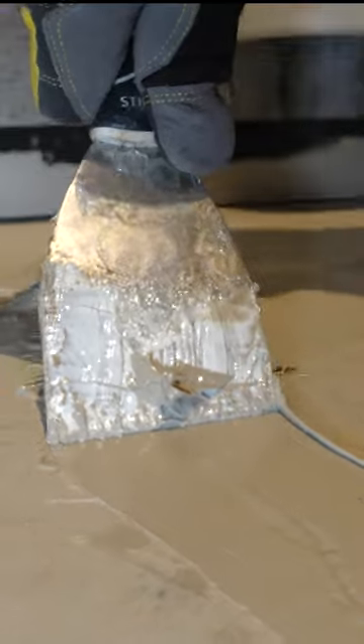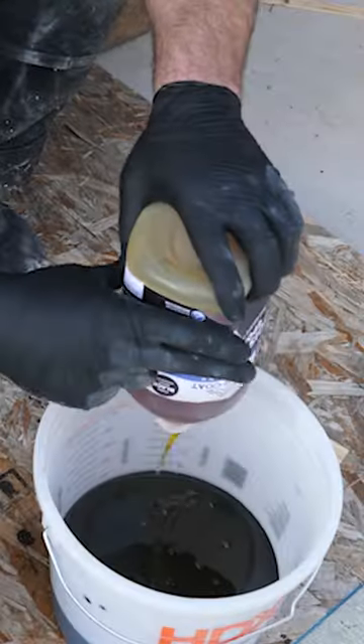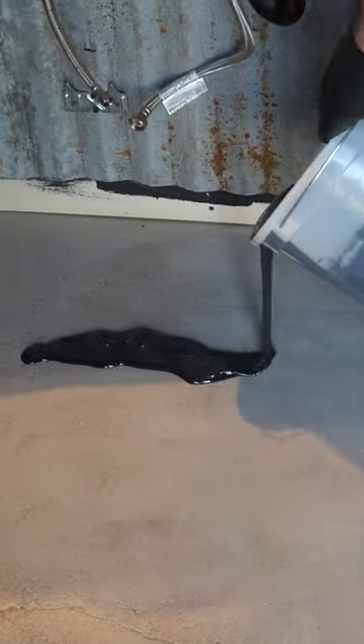Mitch was a homeowner who was looking to update his concrete floor. He wanted a more polished and professional look but was hesitant about the cost of hiring a contractor to do it for him. He looked into doing it himself and found out that a flooring epoxy kit from Stone Coat was an affordable and relatively simple option.